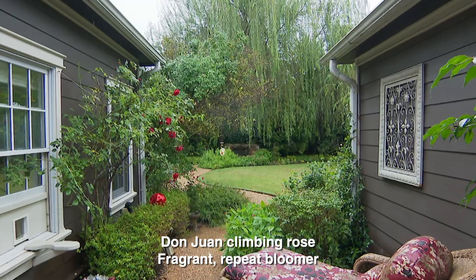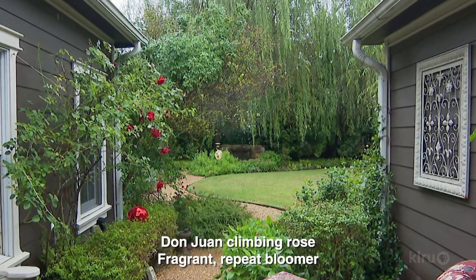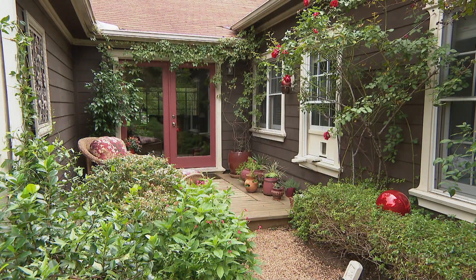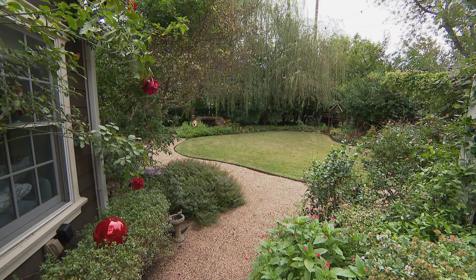Our plant of the week is Don Juan Climbing Rose, an easy-care climber that quickly grows to 8 to 10 feet tall and about half as wide. You'll definitely want to provide a trellis, arbor, or other support for Don Juan, which will be covered with deep red blooms each spring and early summer. What the blooms lack in fragrance, they more than make up for in color and abundance. Hardy to zone 6, Don Juan will drop its leaves each winter and should be maintenance pruned after flowering.